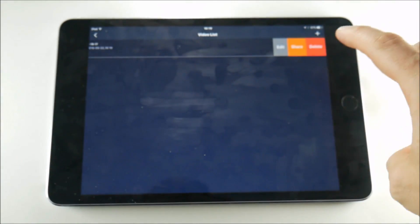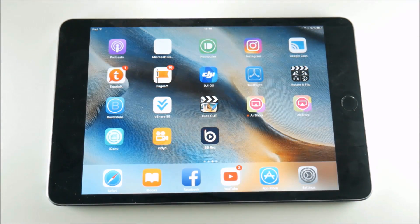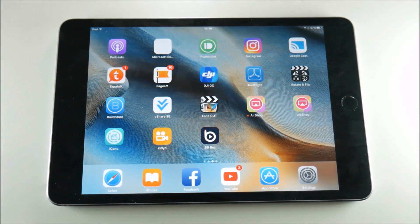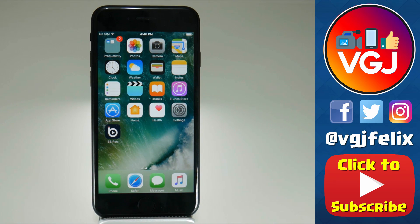Swipe left to get the options, tap on share, and for me it just crashes out of my iPad, so there's no way to get the video off BB Recorder. But one of the benefits of now having an iPhone 7 is that I can test these apps on two different devices.